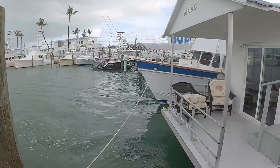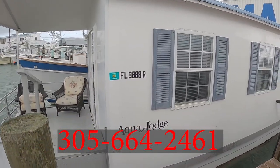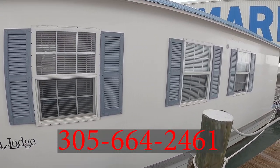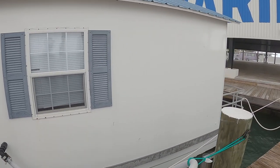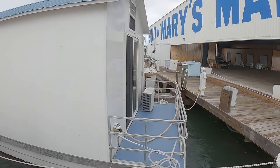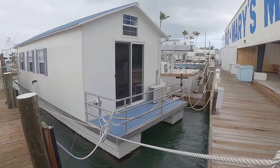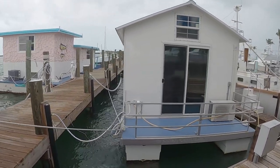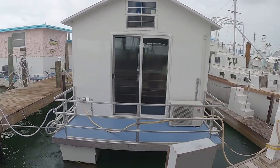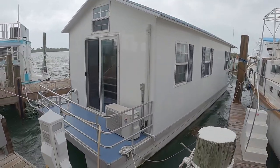The Aqualodge is available for rent through Bud and Mary's main office. You can call 305-664-2461 to inquire. A 30-day non-refundable deposit is usually required based on the number of nights you'd like to stay. The Aqualodge can accommodate up to four people, however there are just two beds, so that would have to be two couples or people who don't mind sharing. We do offer off-season rates, usually starting sometime in August until the end of November. Sorry, there's no fishing allowed off the houseboats. We hope to see you all soon!